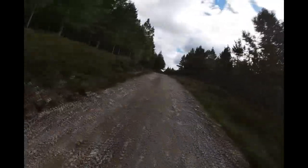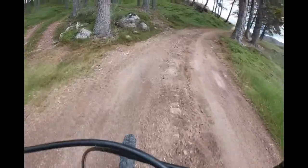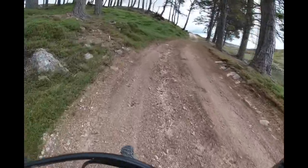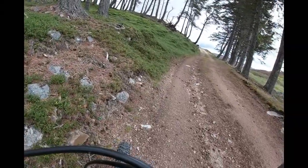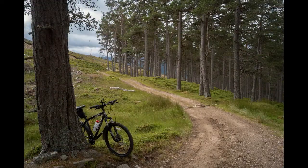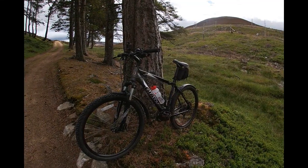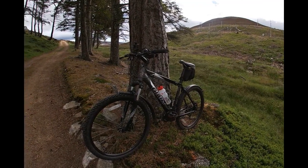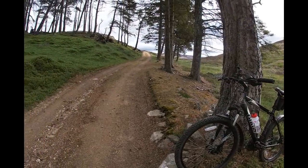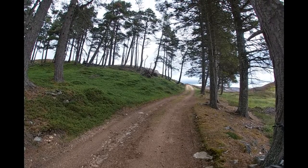It's hard work getting up here, so I'm stopping here for my morning coffee break. This is the way to go — coffee break over. Looks fun, nearly at the top.